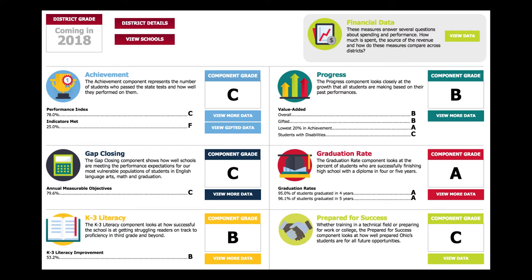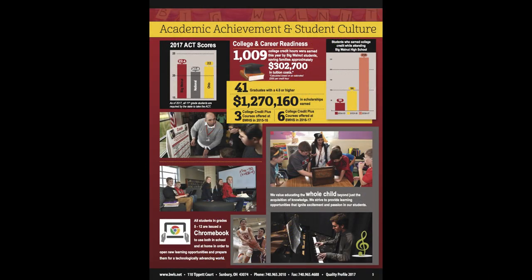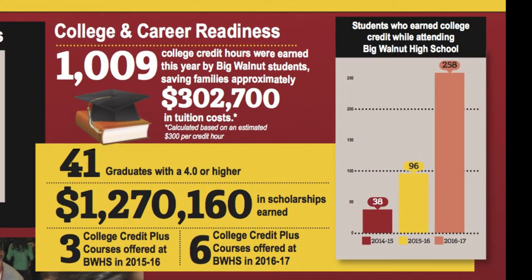Given the constant changes, we have focused more on other measures and used the data from the state test as what it is — simply one test that reflects student performance on one day. We are focused on preparing our students for life after high school. Last year, our students earned more than a thousand college credit hours through our College Credit Plus program. This program offers a fantastic opportunity for our students to receive free college tuition while they are earning high school credit at the same time.